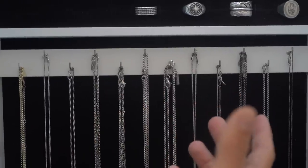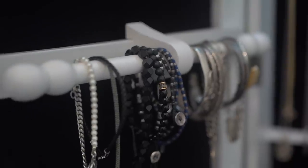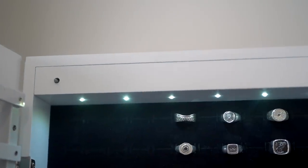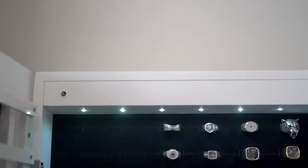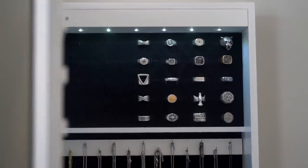It has a place for a bunch of rings that just go right in there, a place to hang necklaces or anything you want to hang up, slots for earrings, and bracelets go right here. This was not that expensive — I bought it on Amazon, installed it myself. It has lights that are battery-operated, and I haven't had to change the battery since I got it about a year ago. I love it.